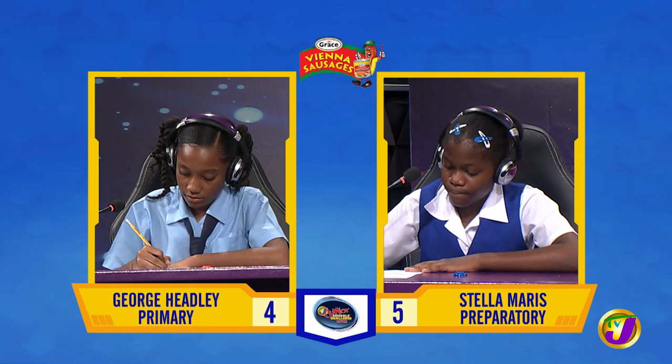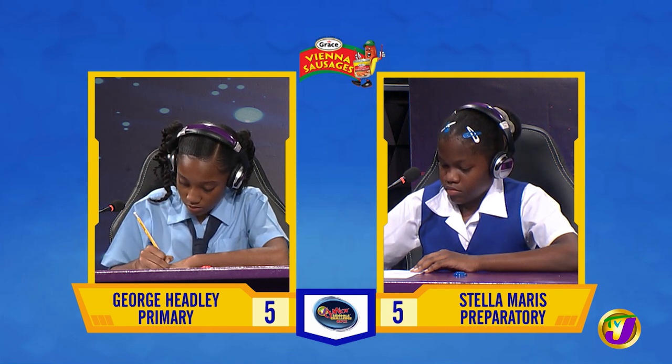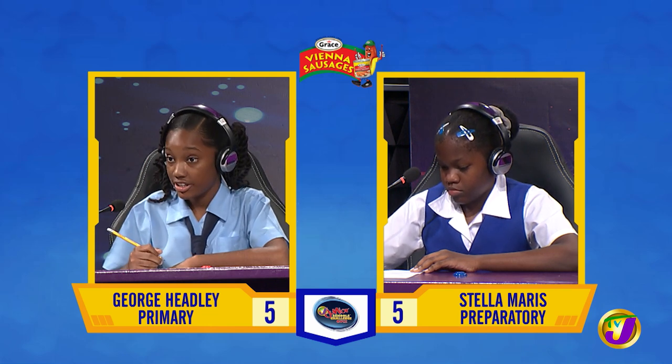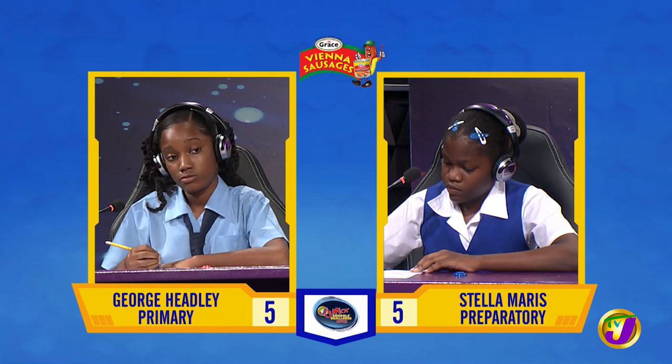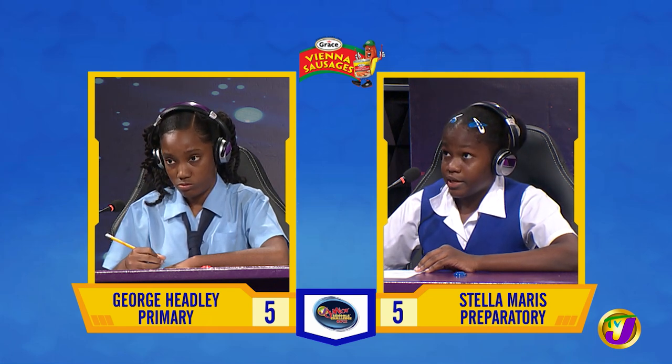What is 15% of 1400? 230. Incorrect. Would you like to try, Anika? Yes, thank you. 210. Correct.